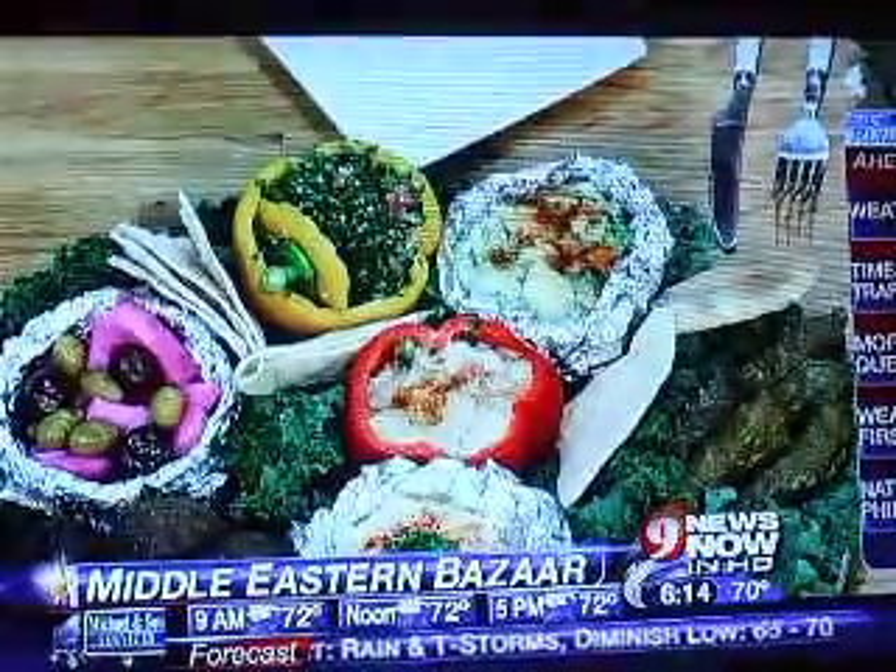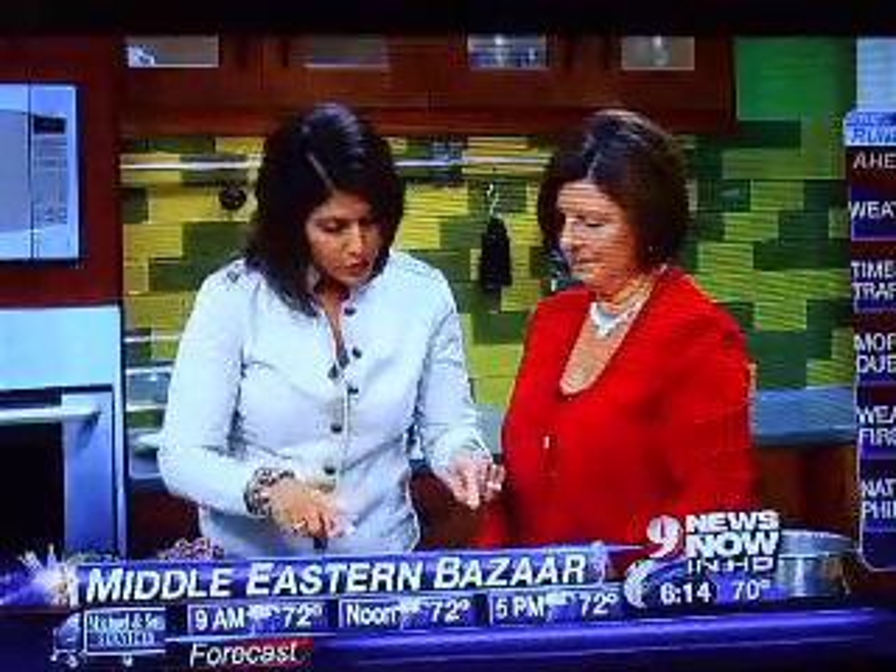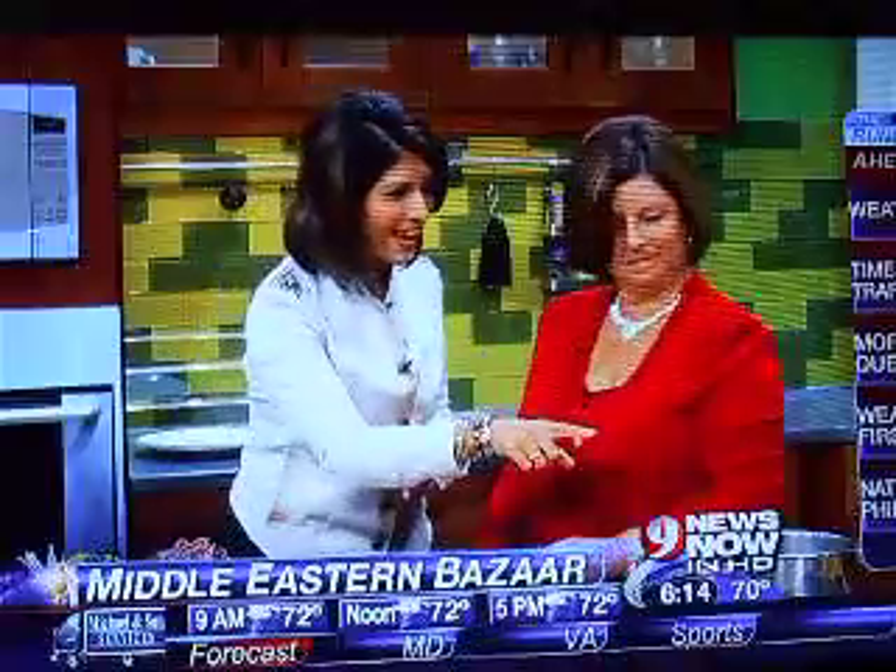I can't wait to dig in. And the grape leaves — something special about the grape leaves you brought. Where did this come from? These particular leaves are from my parents' home in Bethesda. Their vine's been there for around 40 years. I didn't know this is what it looks like before it's cooked.